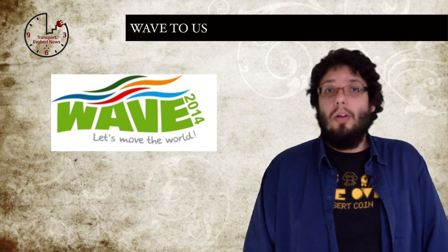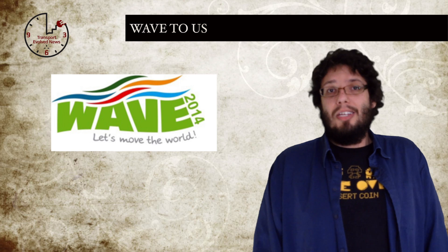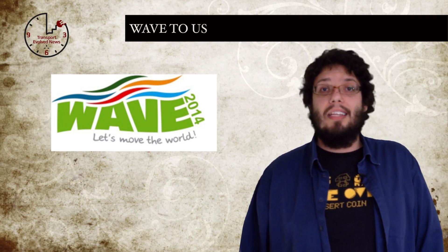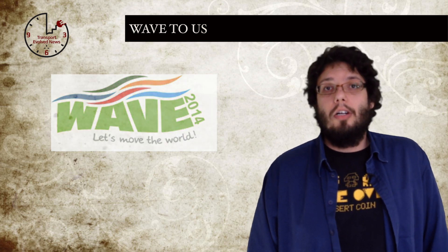They'll be tweeting, YouTubing and blogging all the way. Me? I'll be here in the UK writing like a madman to make sure we keep up to date with all the other EV news that happens while they're away. We'll be telling you more about it in the coming weeks on TransportEvolved.com, but you can find out more about the actual trip on wavetrophy.com.